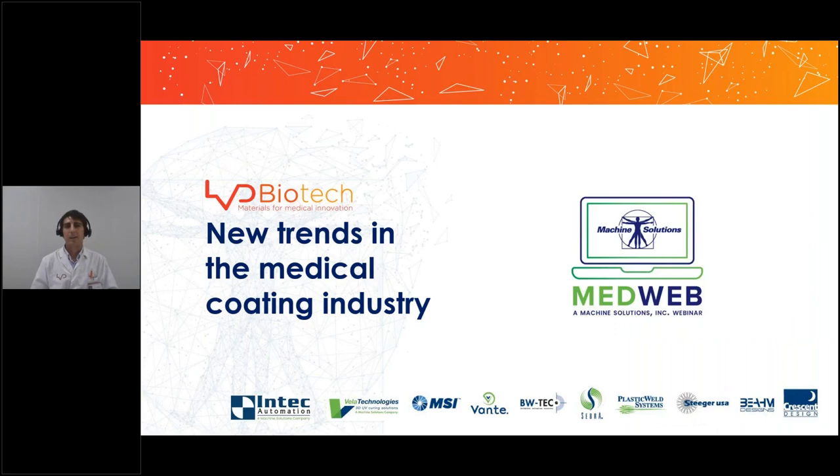Hello everybody, thanks for attending this webinar. I'm David from LBD Biotech and today I'm going to talk about new trends in the medical coating industry.